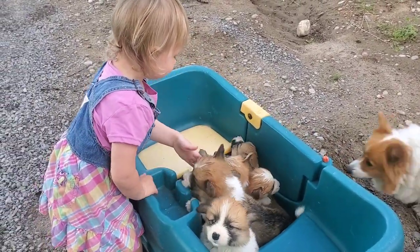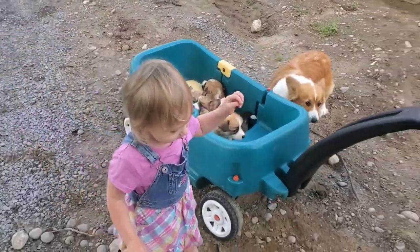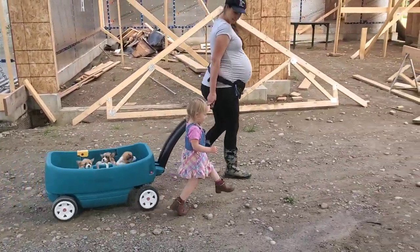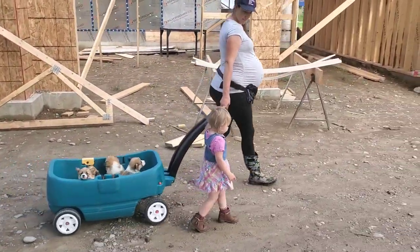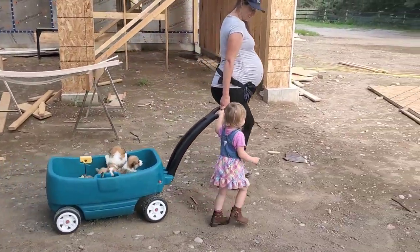We actually breed Pembroke Welsh Fluffy Corgis. That's Felicity, the mama doggo there. They all come into the house at night, and then in the summertime when we have puppies, they go out into the dog kennel area during the day so they get some fresh air and sunlight. So we're taking them out in the wagon together.